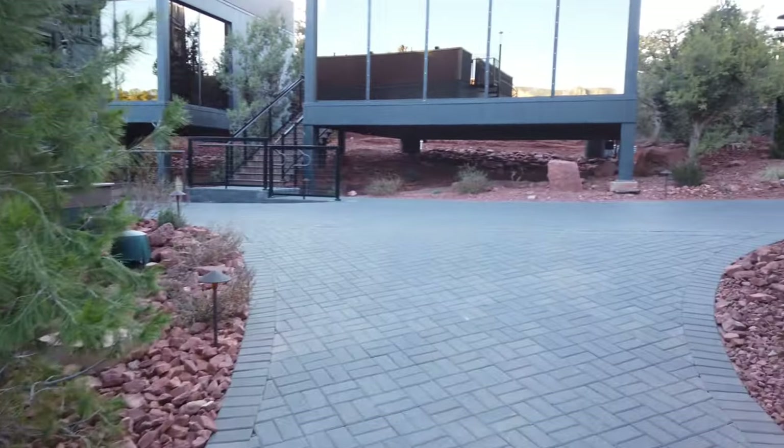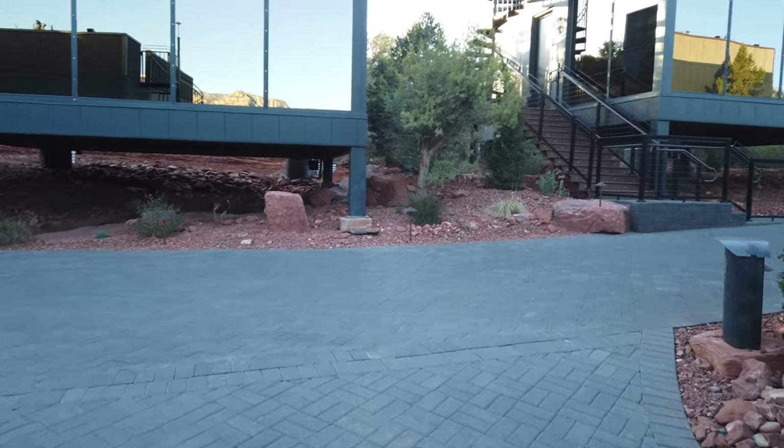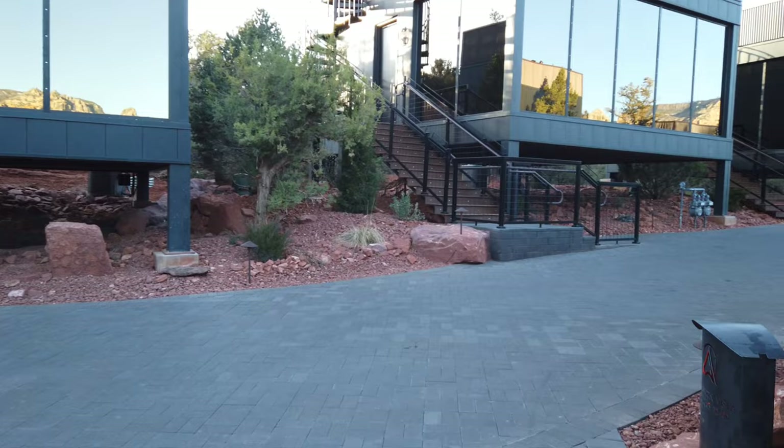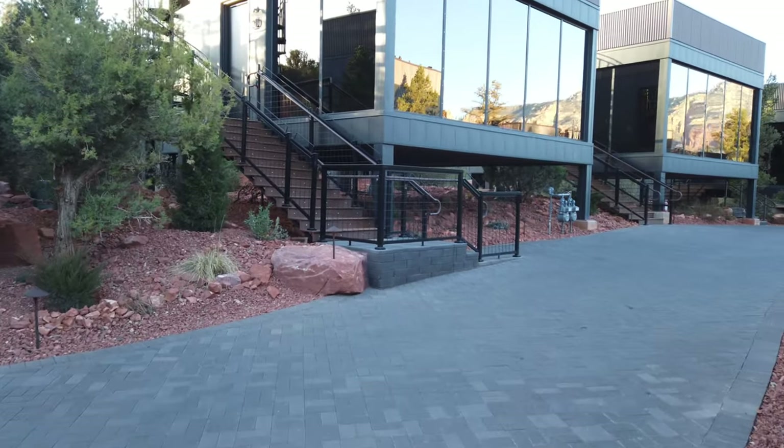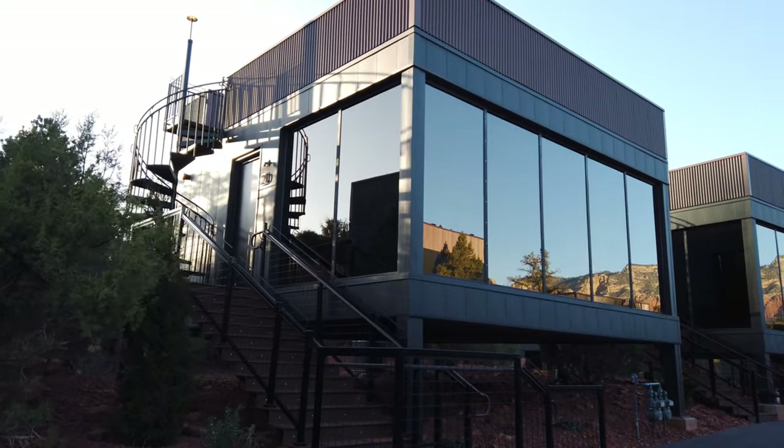The landscape grounds are just beautiful. They minimize their footprint by building all the units up on basically stilts. That is our unit right there.